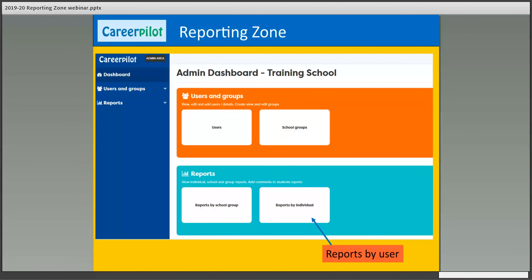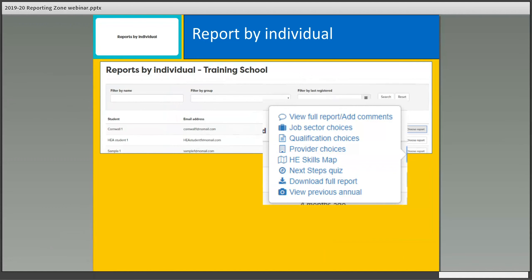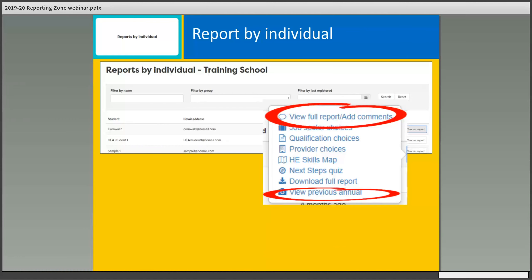Now about reports by individual — all the things you've been able to see will be visible by the actual individual student. If you go to Reports by Individual, you can pick up a particular student. The most popular and useful option lets you see the whole report and add comments like tutor or guidance advisor comments. You can also see any previous reports, download the report and save it to maybe send to a parent or use at parents' evening.